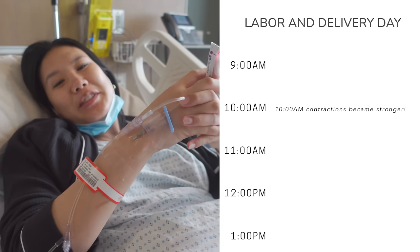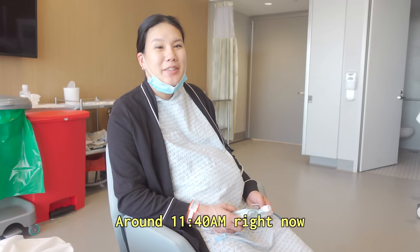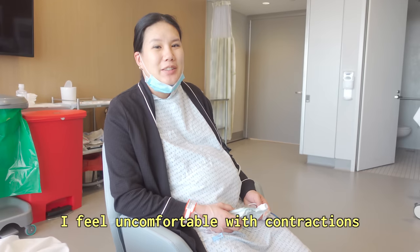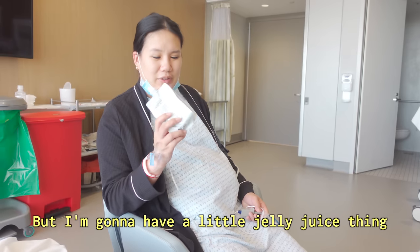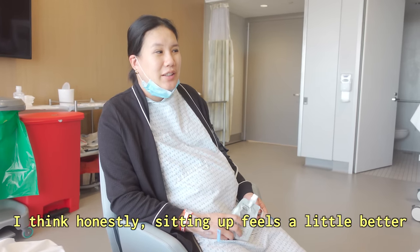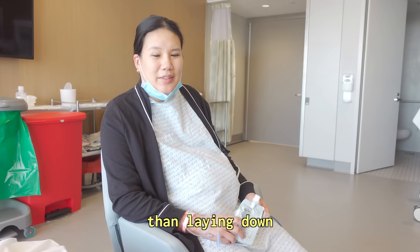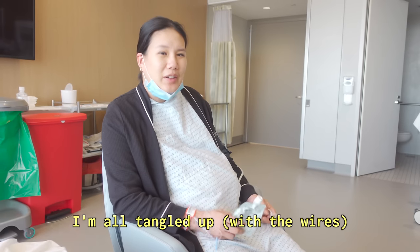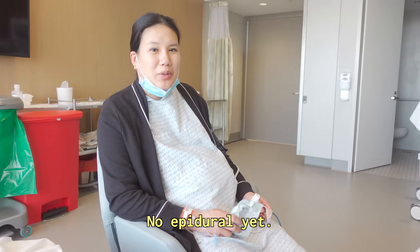It feels like you're being squeezed inside. This is hour number 5, around 11:40 right now. Just sitting up because I feel uncomfortable with contractions. I think sitting up feels a little better than lying down because lying down I felt like I couldn't move — all tangled up — but sitting up I feel a little more freedom.